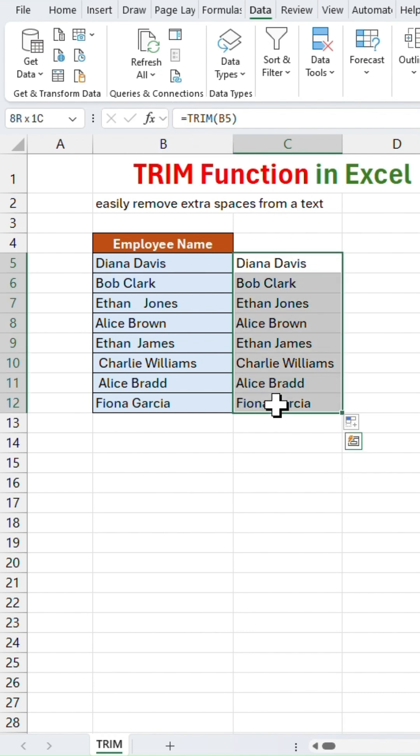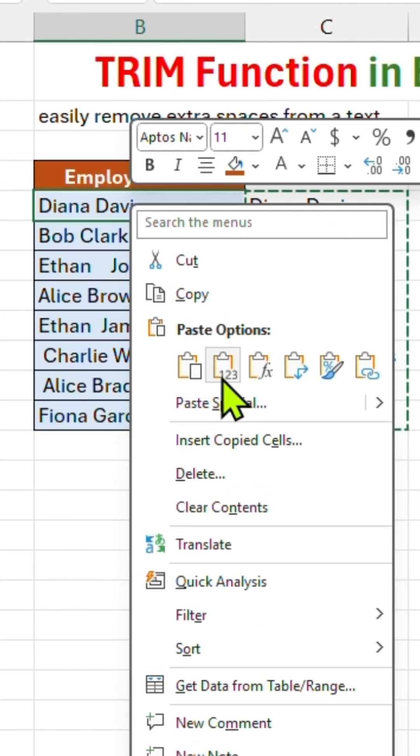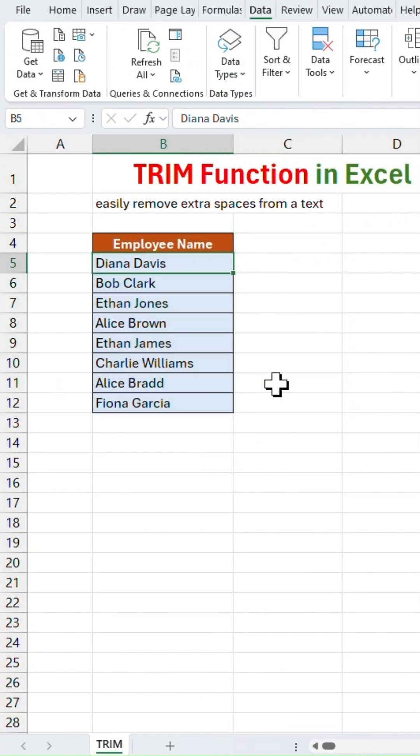Since this is a formula result, we need to convert it to a value in order to use it in other tasks like sorting. Just select all the rows, click Ctrl+C to copy the data, right-click on cell B5, select Paste Special, then select Values. Now the data is available as a value. Remove the data in column C — we don't need it.